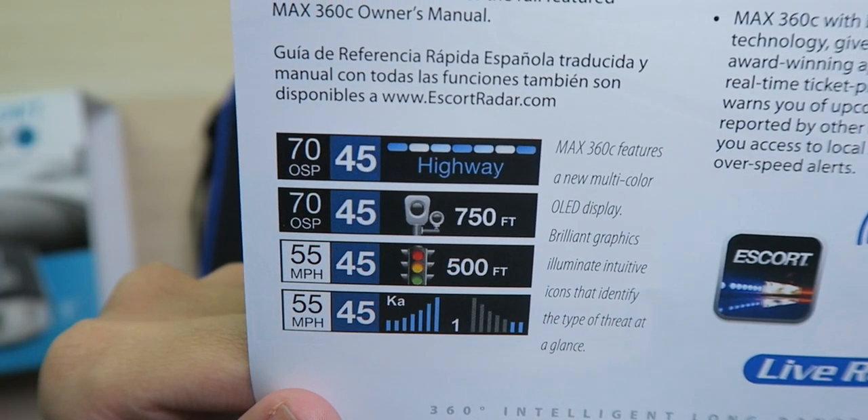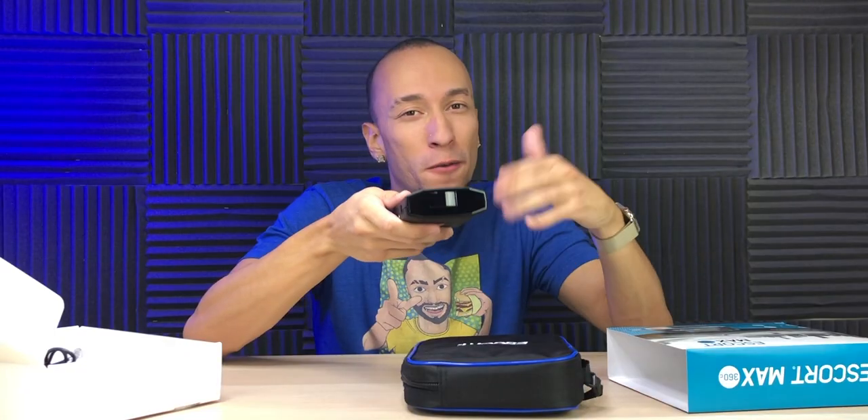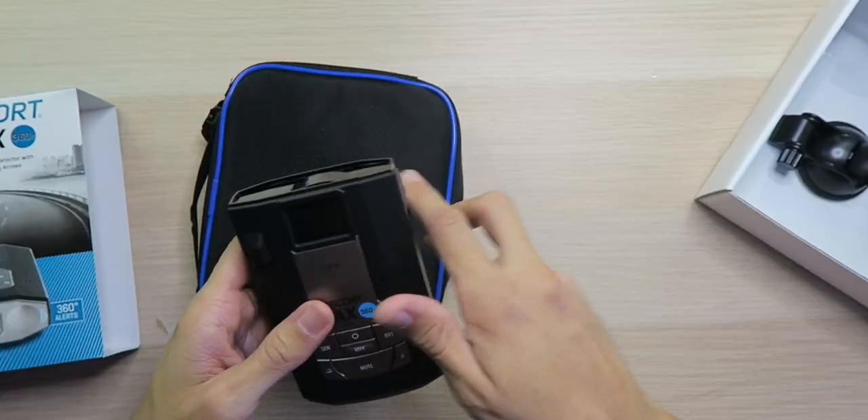The display also tells you what mode you're in, as well as how far away you are from red light cameras and speed cameras. Of course, this is a radar detector for a car and there's no way to power it in the studio, so we're going to head out to the car, get it set up, and take a look at some of the settings.